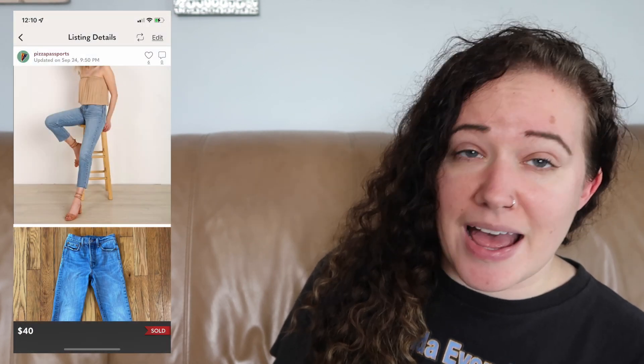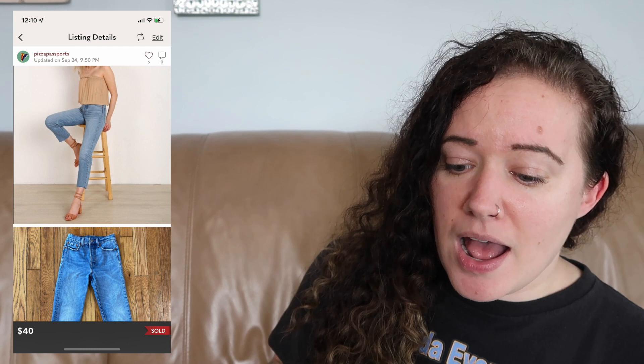The next item was a pair of Levi's Wedgie Straight Jeans, a small size 24. I paid about $7 for them and these sold right at $40 — they just barely hit that threshold.